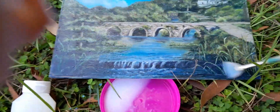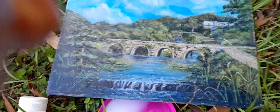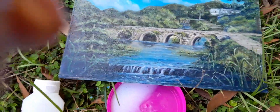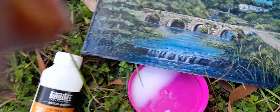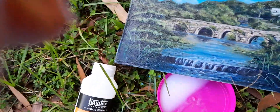Now I'm going to apply a gloss varnish. This varnish has been designed for acrylic painting, but I painted this in oil and it still works. I'm quite happy with how my painting is going to be preserved from any damage when I travel to New Zealand.